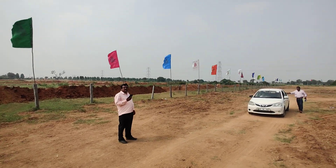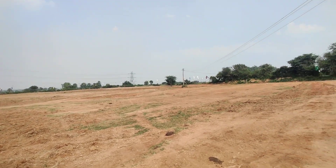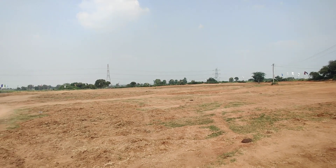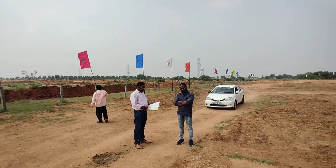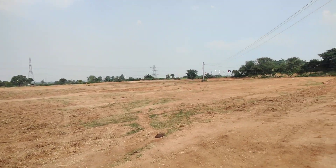Welcome to MG Global Properties. Today we are in Shadnagar location, Dushkal Road. Here we are having an upcoming main road project for open plots for sale. This property is total open plots, 5 acres in total.